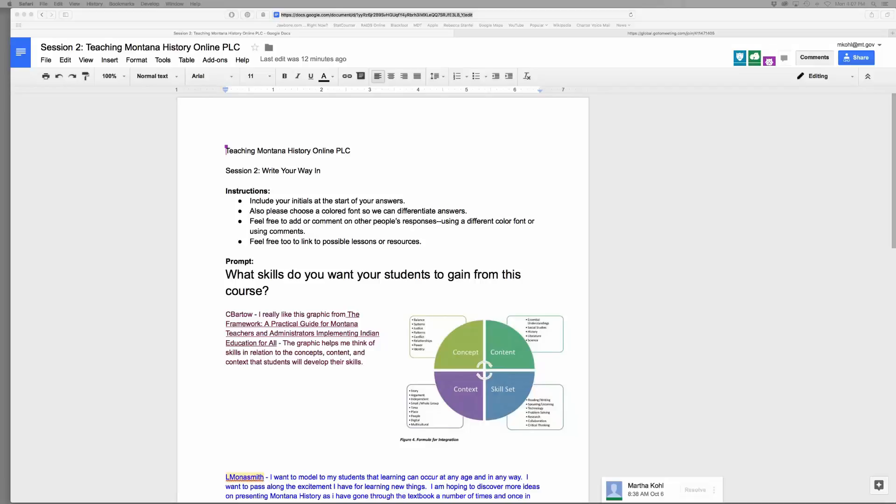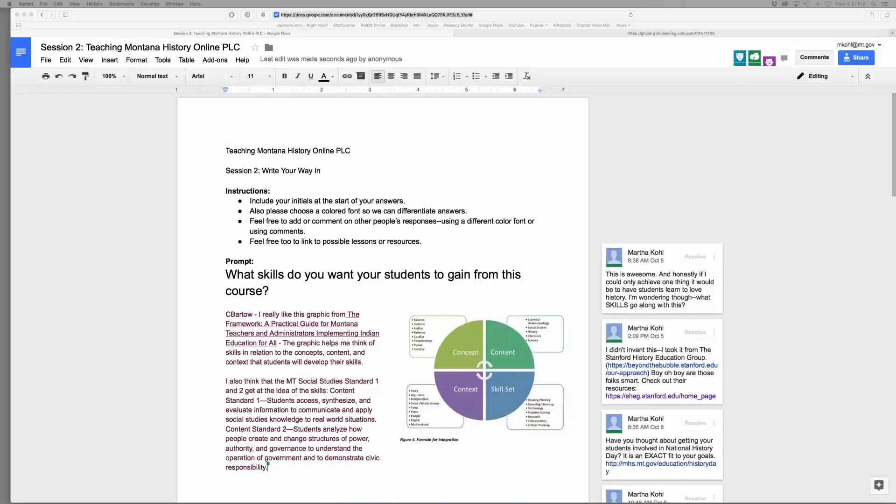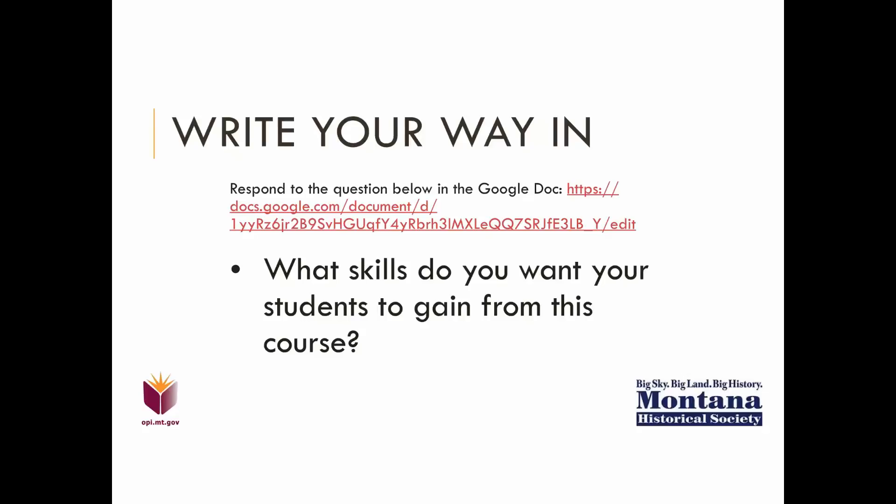I was really impressed last time with the interactions we saw on the Google Doc, and even afterward when other people were commenting and reflecting on each other's words. I really appreciated everyone who came before the meeting started and wrote their comments, because it allowed me to come early and do a little prep to see what some of the skills were that people wanted to teach their kids, and then look at some of the tools I knew about that might help with that.